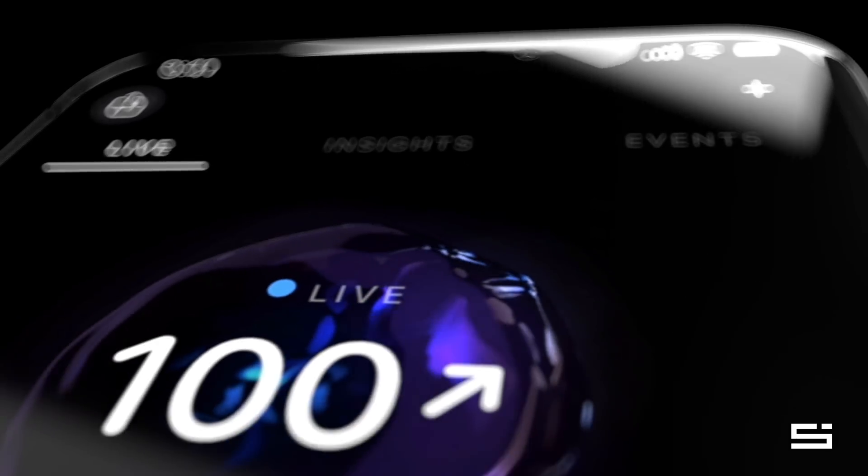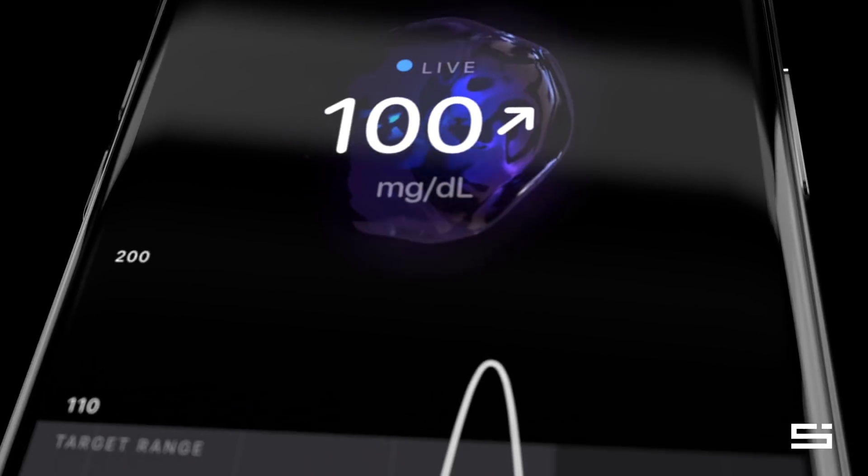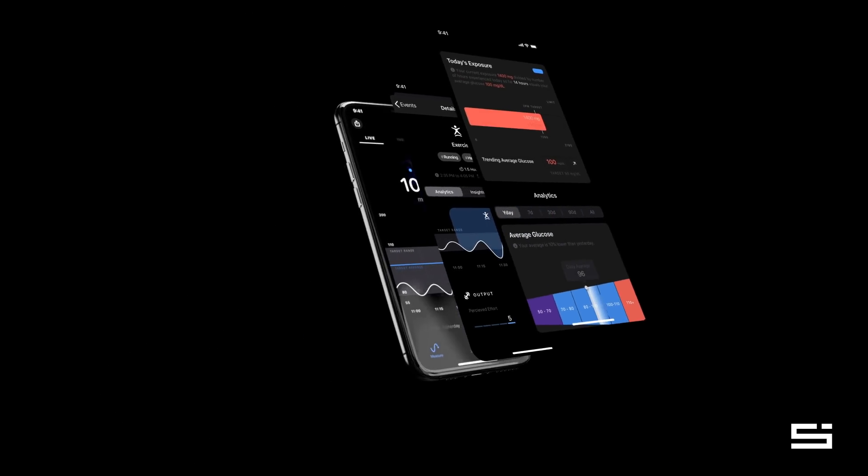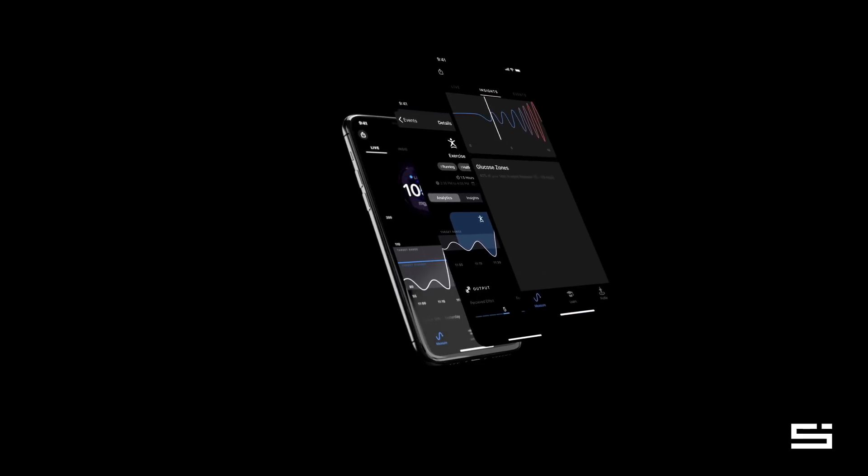With the Super Sapiens app connected to Abbott Libre Sense, you will learn your body's individual response to glucose and exercise. With real-time visibility, you're able to make real-time adjustments. No more guessing, no more missed opportunities. This is the future of sport.